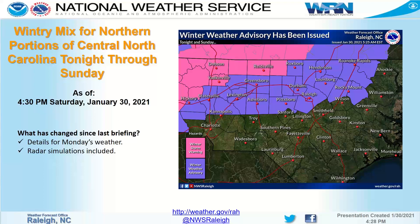From the National Weather Service in Raleigh, it's Nick Petro with a special briefing as of 4:30 p.m. Saturday, this 30th of January 2021, as it relates to a wintry mix for northern portions of central North Carolina tonight through Sunday. You can see on this first slide that there are winter weather advisories for a big portion of northern central North Carolina, and some winter storm warnings up near the Virginia border and the foothills and mountain counties of North Carolina.